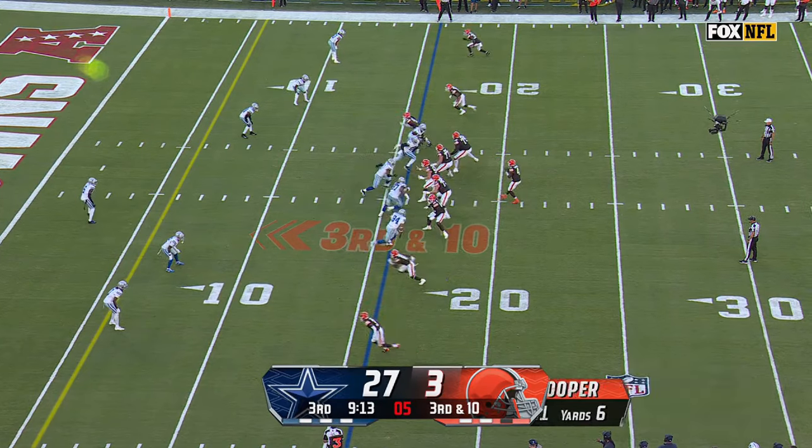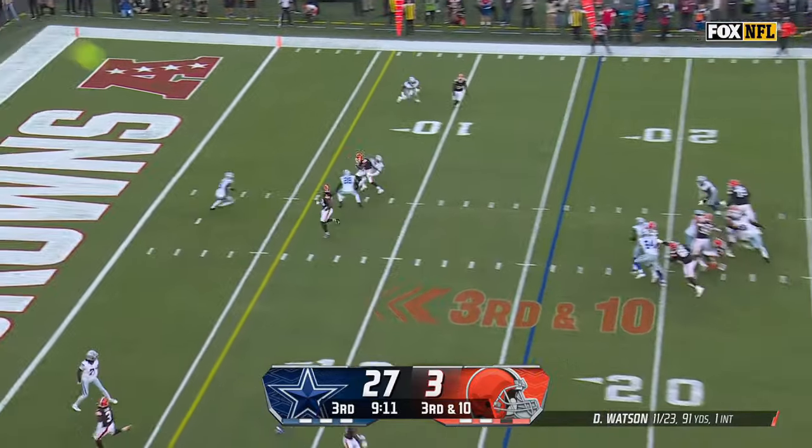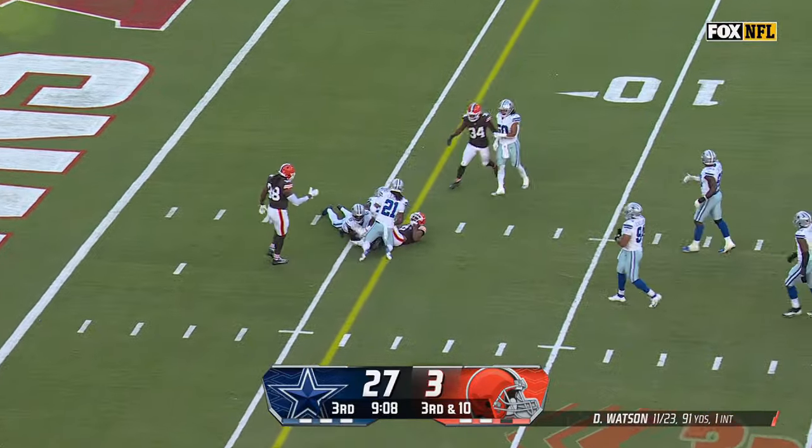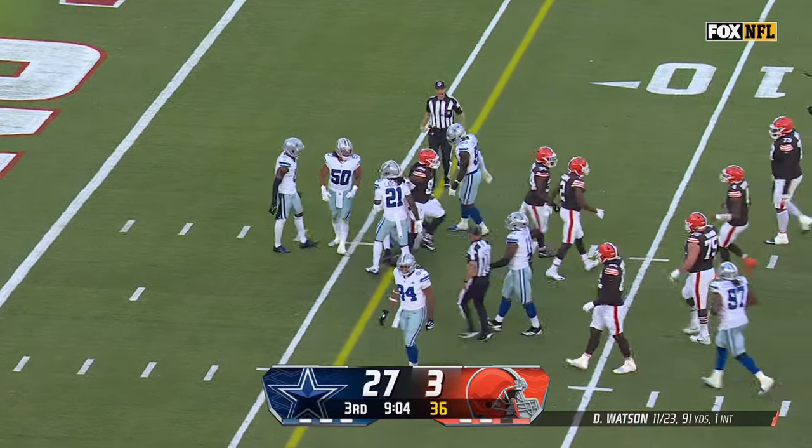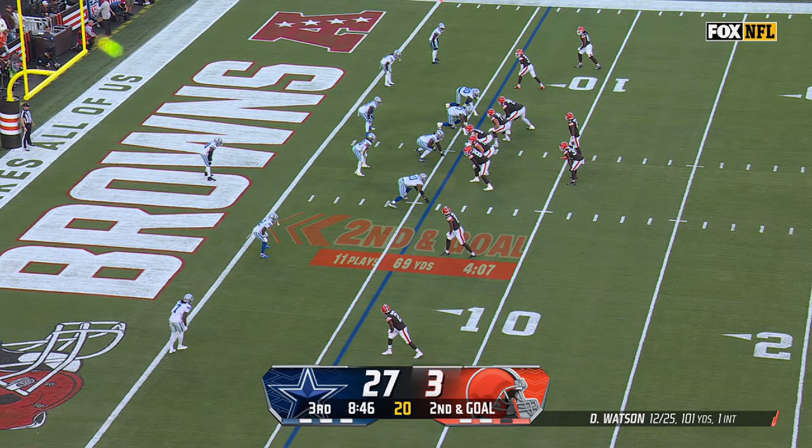Third and 10 here. Blitz again — quick throw over the middle, a strike this time by Watson. It's going to be close — looks to be enough for a first down. That is Cooper for his second catch of the day for the Browns.